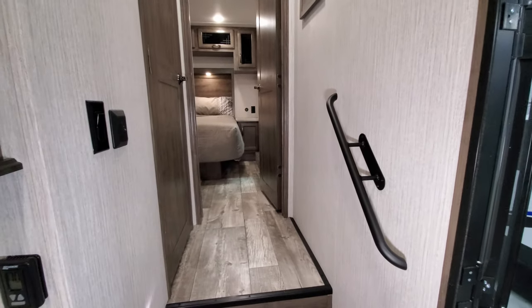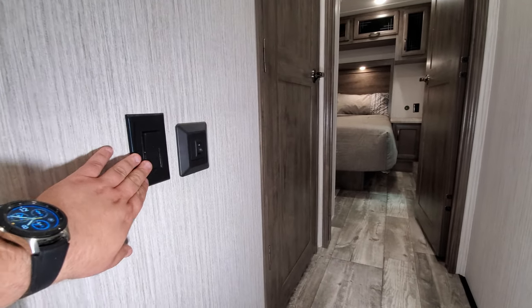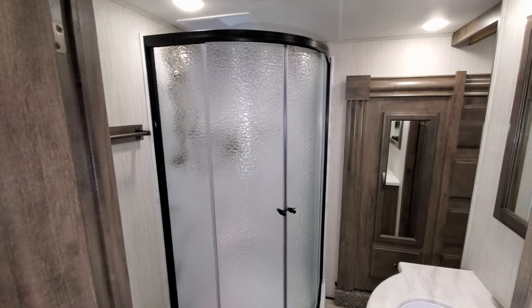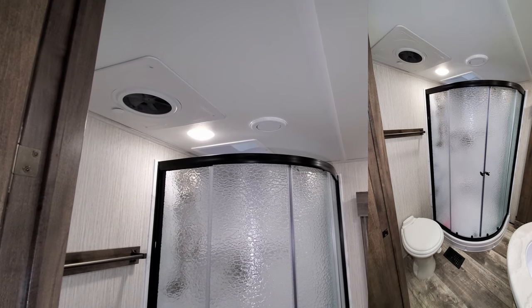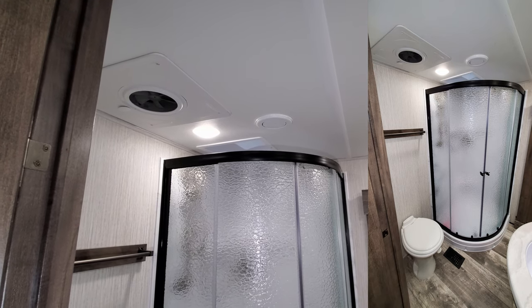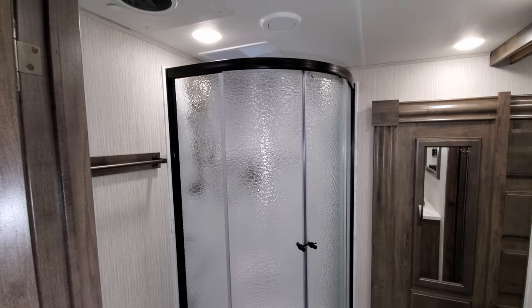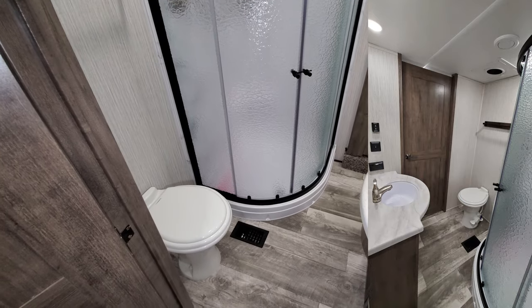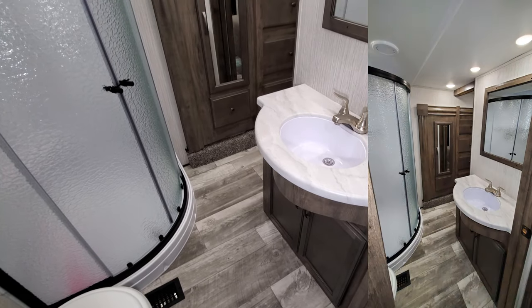There's a little entry handle to help you get up and down the steps, a ceiling fan switch, and another light switch. Going up into the bathroom area — it's a little easier to see with a picture popped up — you have a Max Fan up above to exhaust moisture and steam from showering. You've got the glass-enclosed shower enclosure, a foot-flush toilet, and a little storage below the sink area.